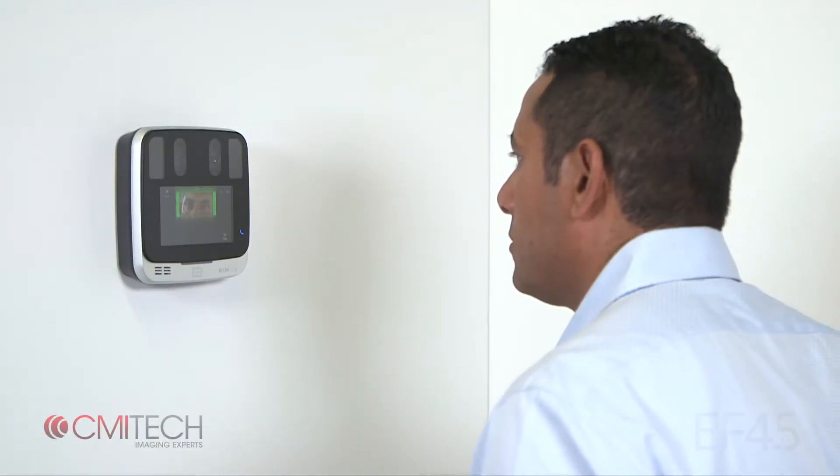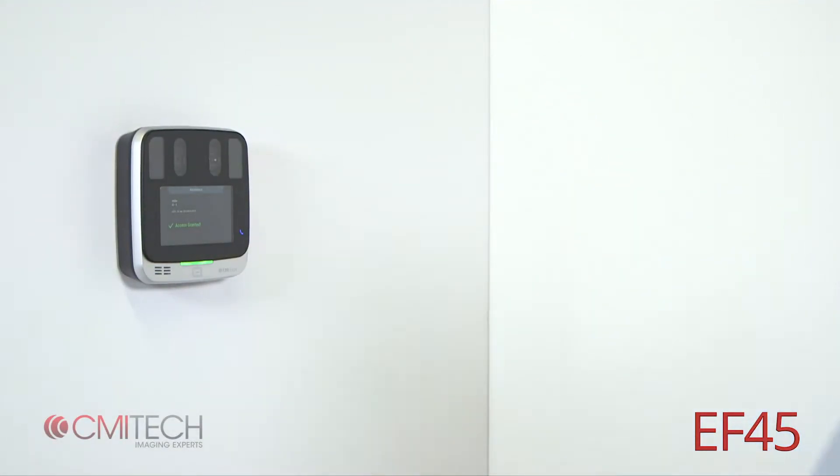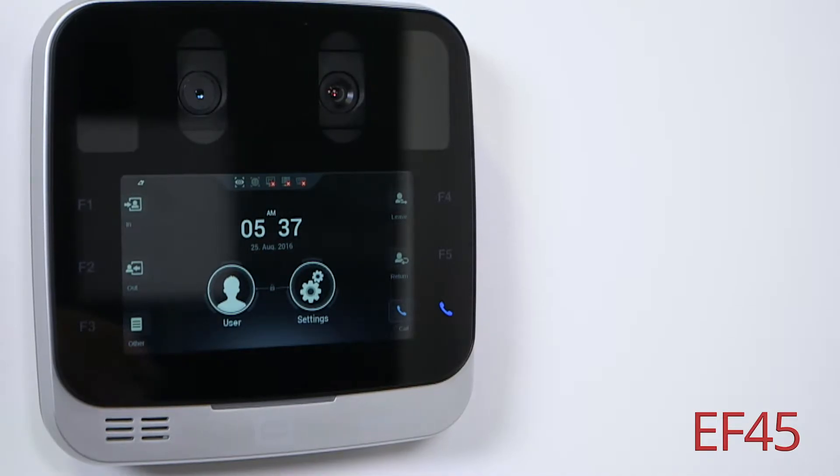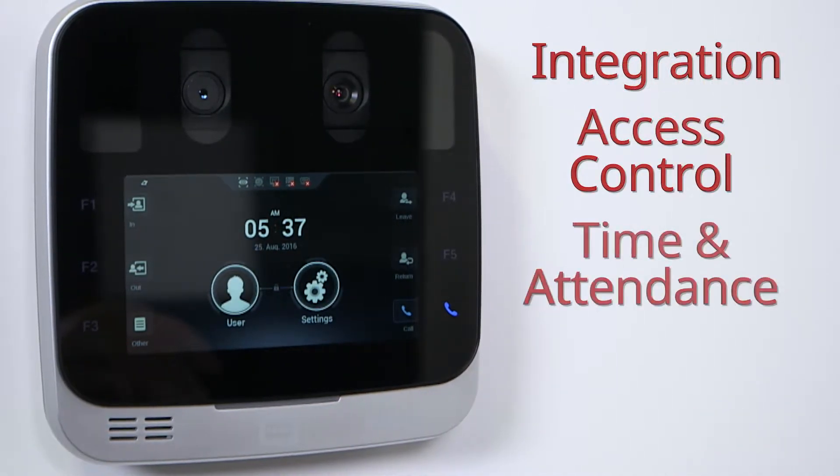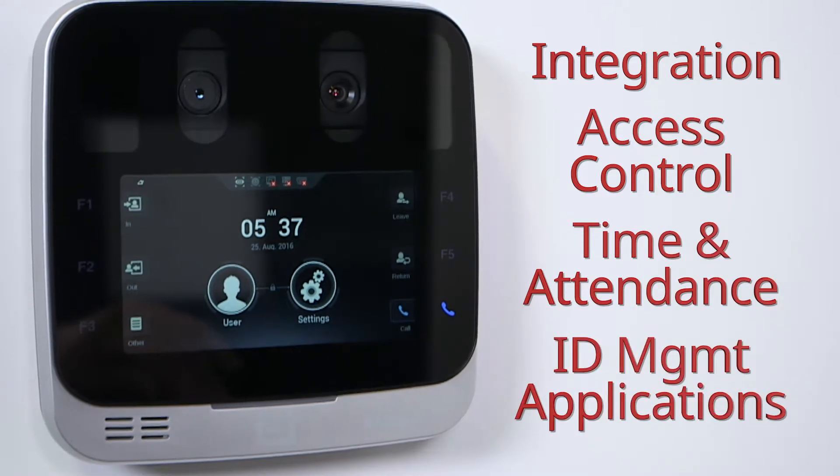Revolutionizing iris biometrics, the EF45 iris recognition terminal sets new standards for subject usability, integration and access control, time and attendance, and ID management applications.